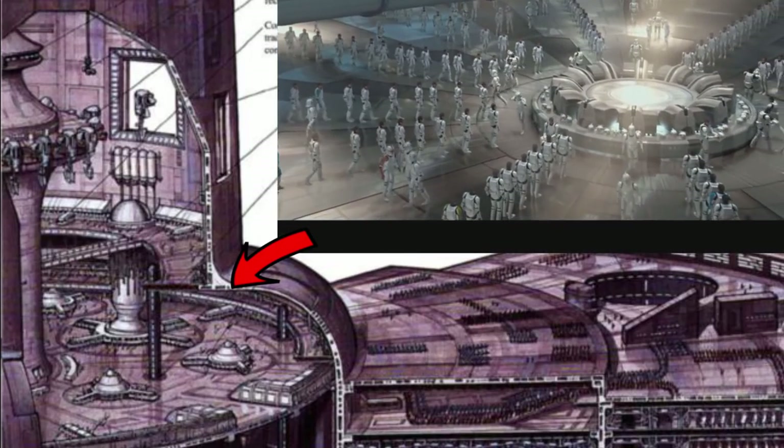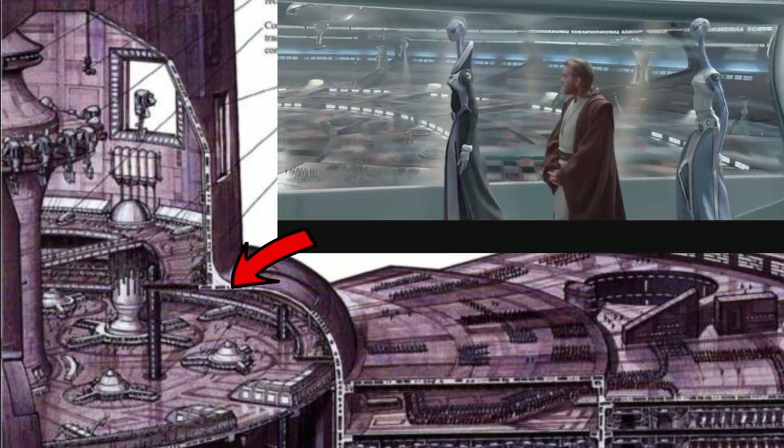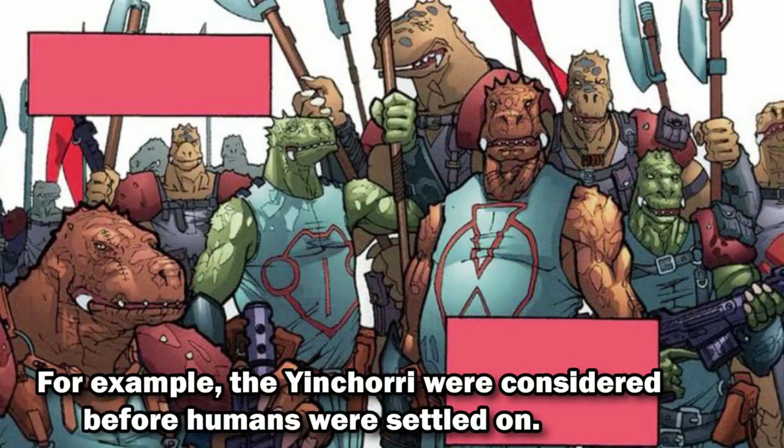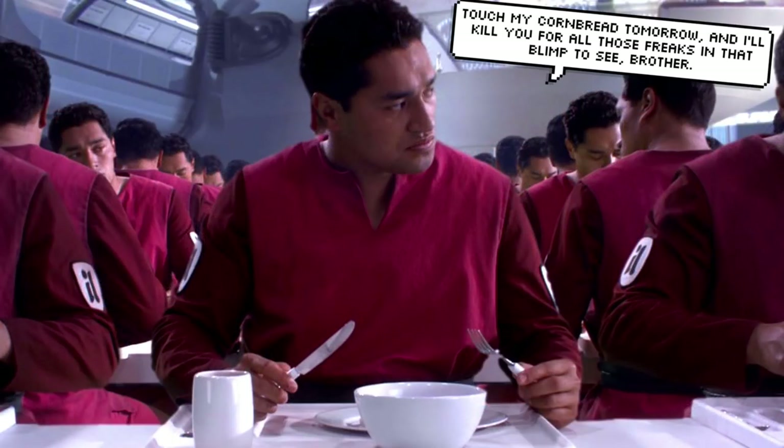Remember that this image just shows one sliver of the circular structure that was the Tipoca City Military Complex, and then consider that there were many of these buildings, and the Kaminoans didn't just clone Jango Fett copies for the Republic. You can see how these big blimps helped to provide a reminder for their products that they were being watched at all times.